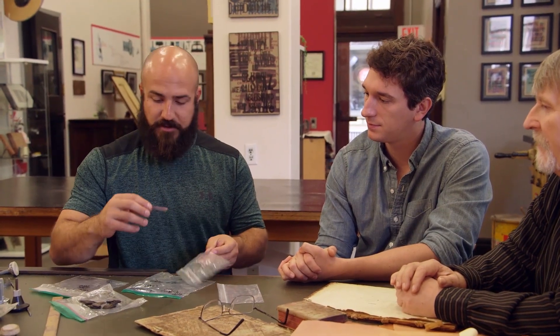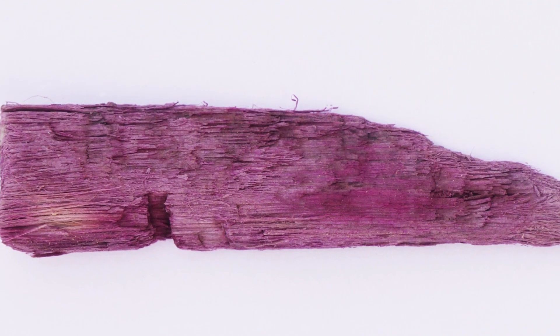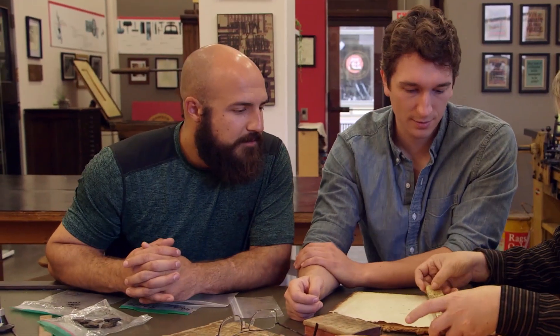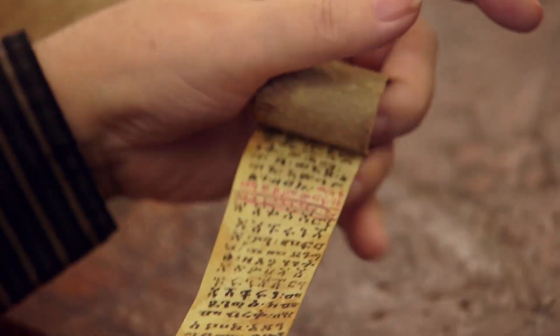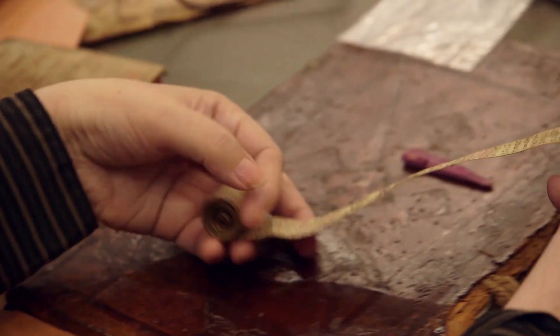We actually brought one more piece and were wondering if you could give us any information — this might be kind of a long shot. It's a purple piece of wood. The expert notes that this color is very similar to an ink used in parchment, and shows a comparison: this Egyptian scroll is about 2,000 years old.